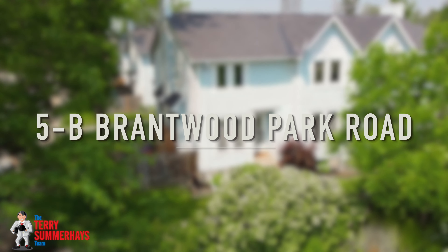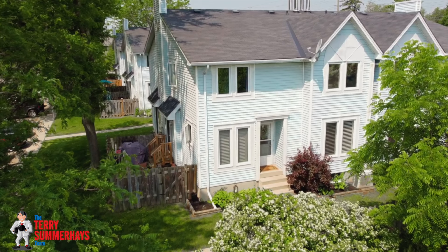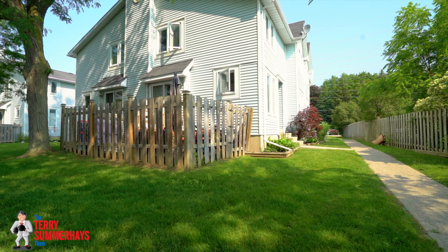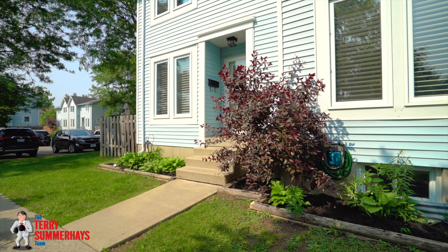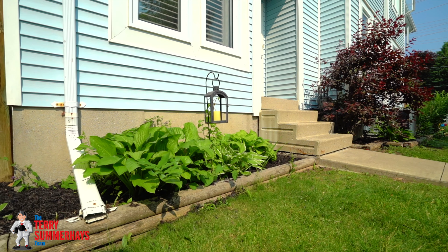Welcome to 5B Brantwood Park Road. This wonderful three-bedroom, two-bathroom townhome is tucked away at the end of the complex and sits in a great North End neighborhood.